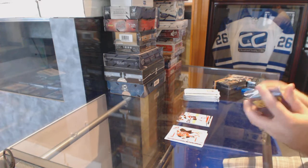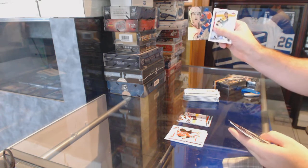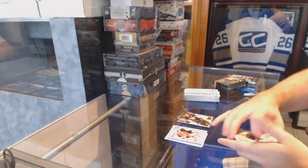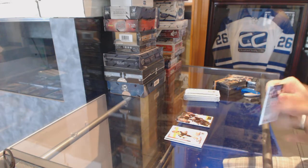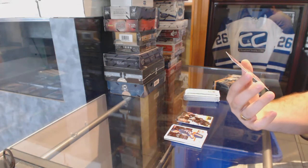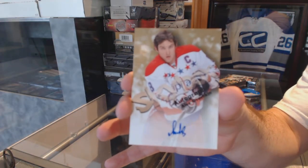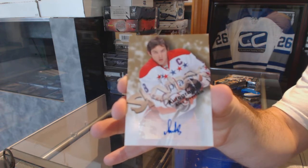We've got a showcase for the Oilers: Taylor Hall. Malkin for the Penguins — ultra — that's a good start. For the Washington Capitals we've got an autographics Alex Ovechkin.